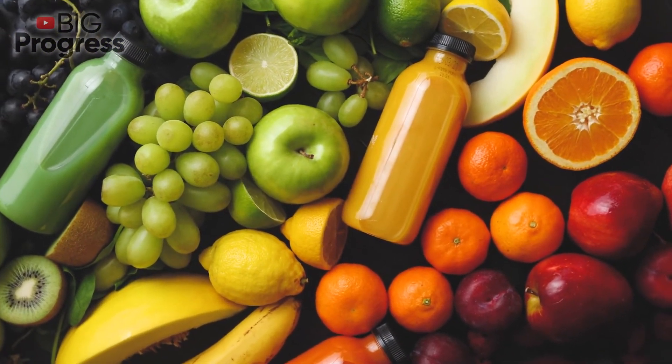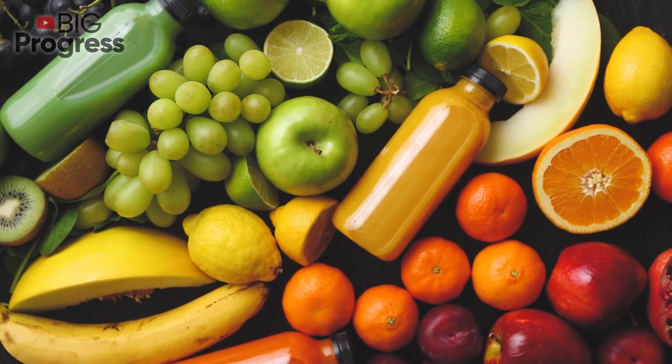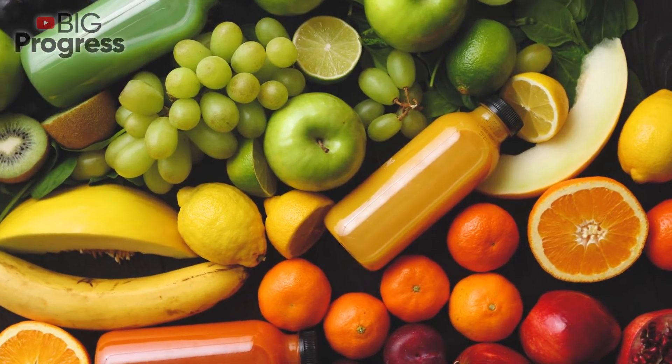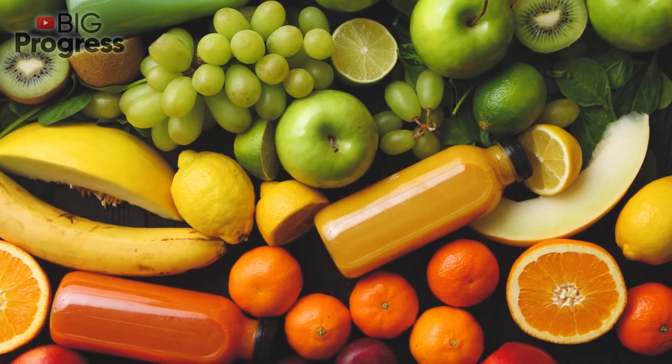Broccoli. It's a good source of vegetable protein, which is used as a building material for lung tissue. Green leafy vegetables. The magnesium they contain is a good prevention of lung tissue over-excitation.